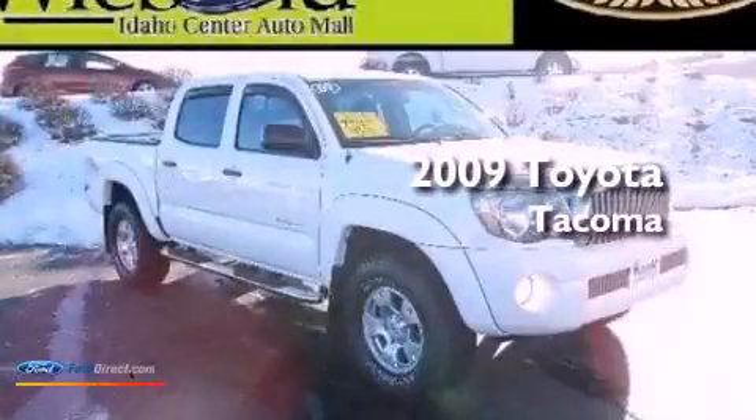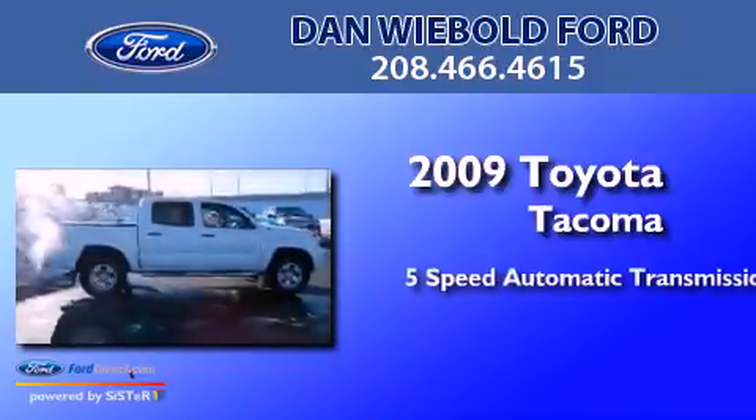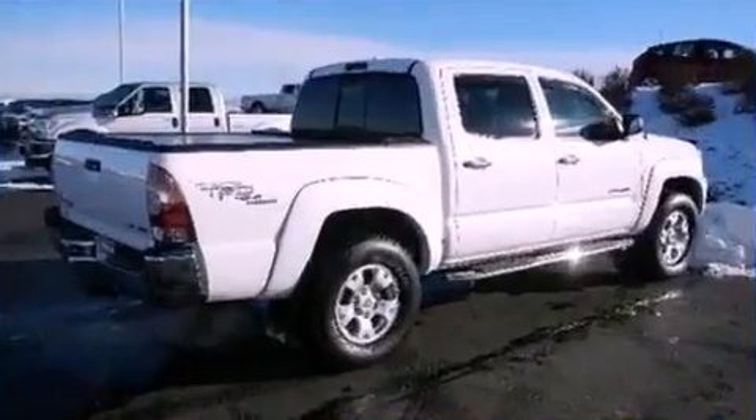This is a 2009 Toyota Tacoma. This truck has a 5-speed automatic transmission, a 4.0-liter V6, and 4-wheel drive.